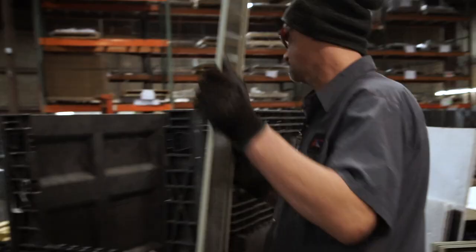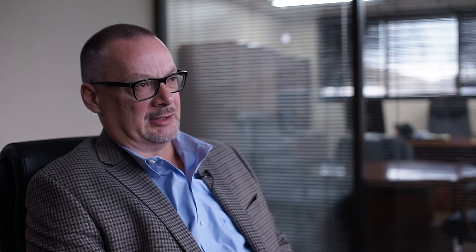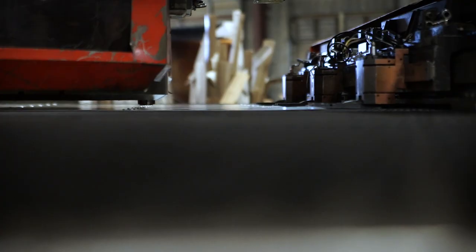Customers don't have to handle three or four outside processes to have their products completed. We're one of the largest fabrication offerings — not only in this building, but across our network we have a number of different pieces of equipment and different processes.